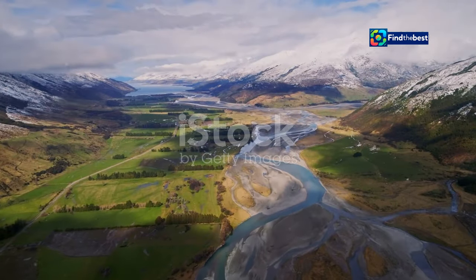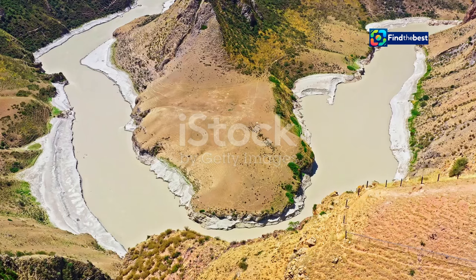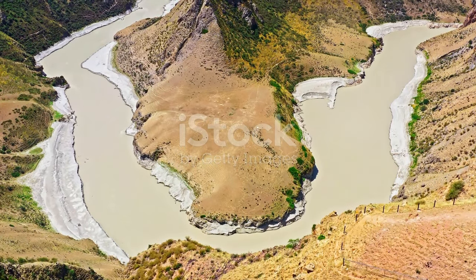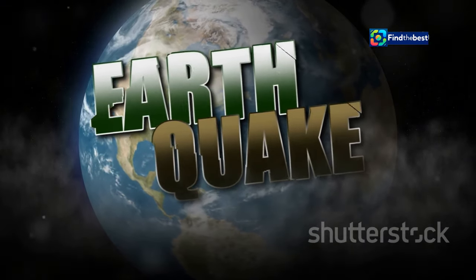New Zealand, a land of breathtaking beauty, sits atop a restless earth. The country straddles the boundary of two tectonic plates, the Pacific and the Australian plates. This precarious position makes New Zealand prone to earthquakes.